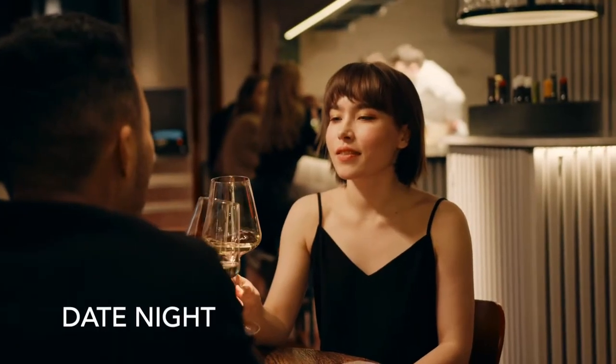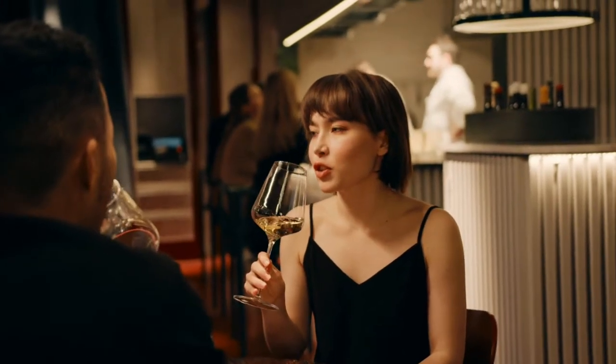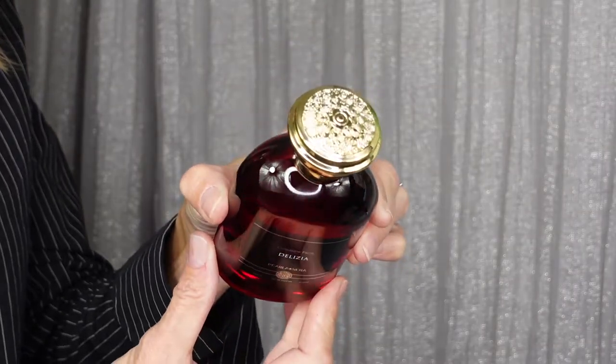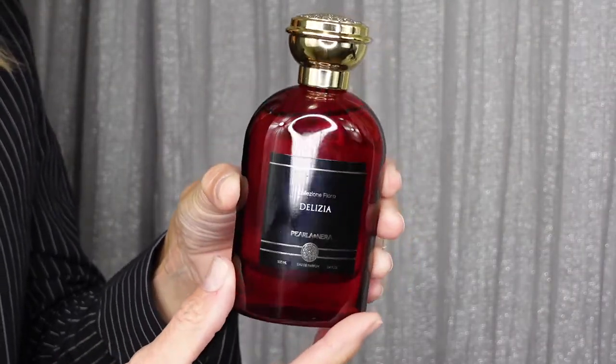Our next scenario is date night. Whether this is your first date or you're with your significant other, you want to remind them that they are lucky to be with you. For her, Delizia — a beautiful floral, musky, and fresh fragrance that embodies the delicate balance of florals and earthy tones. This will have your date or significant other daydreaming about you; they won't be able to get enough. It does lean a little feminine, but confident men can definitely pull this one off.